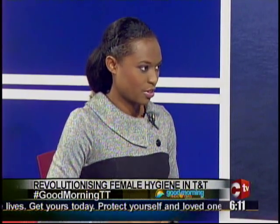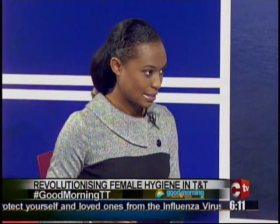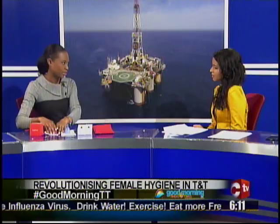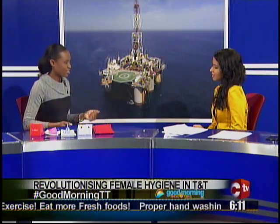If you think about using traditional products, you have to stock your handbag with either tampons or sanitary pads and dash to the bathroom every two to three hours to make a change. With the cup, it will just be inserted — you don't even have to walk with anything. When you're traveling, you travel light.